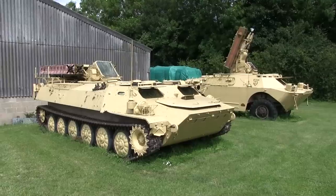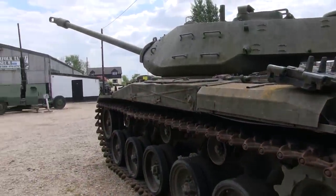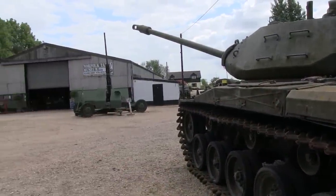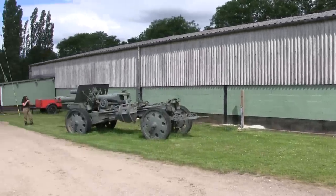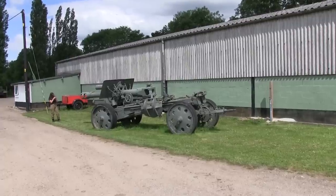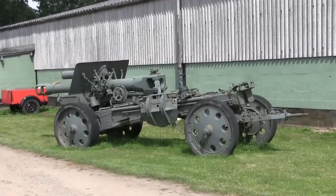Not everything they have on display is actually inside the museum. There's a whole bunch of stuff outside as well, including some very unusual, almost First World War-looking artillery pieces which, it turns out, were anything but First World War artillery pieces. Here's the museum chairman, Steve, explaining why.